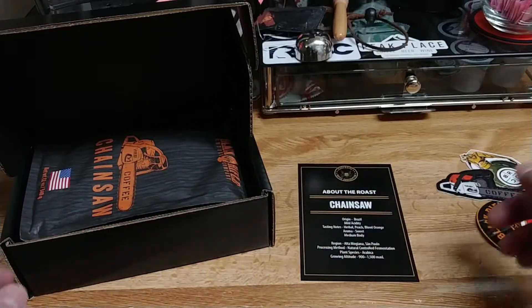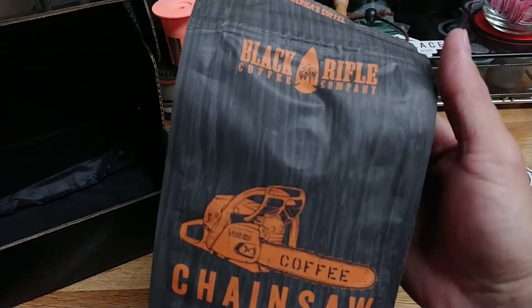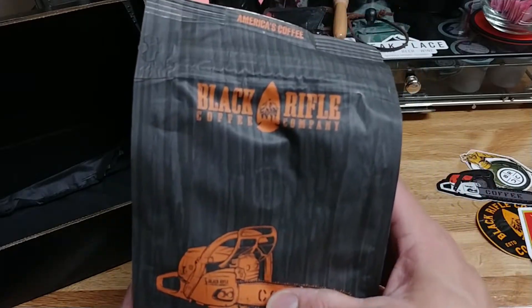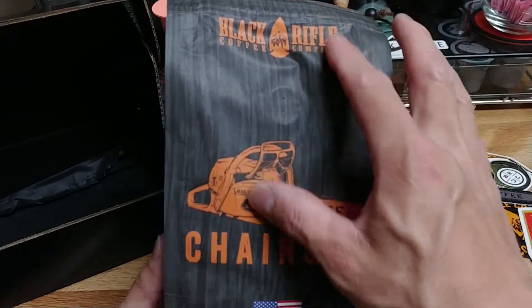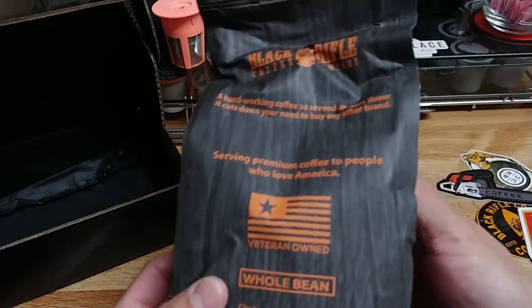We have our Black Rifle Coffee decal that goes with it, of course with the chainsaw design. Here is the coffee itself. I like the packaging on this one — it does look kind of like a wood grain in the back. Chainsaw Coffee, made in the U.S.A.